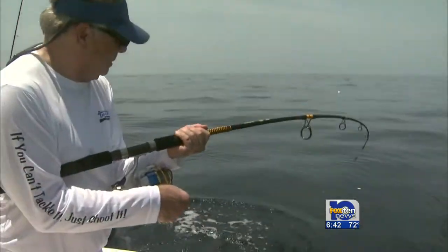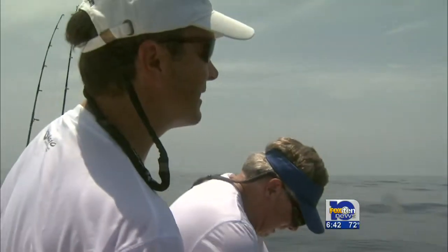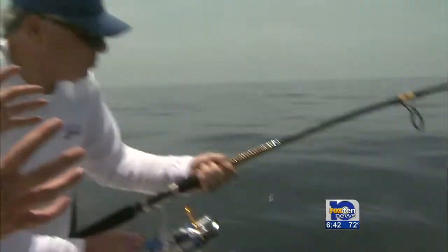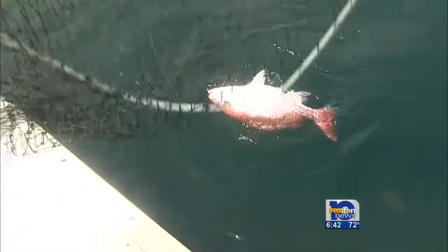He's got it. Keep him off the bottom — he's going to the wreck. Keep him out of the wreck. These are not the school-sized snapper we were messing with earlier. These are the bigger sow snapper that are hanging out. Great job. Beautiful fish.